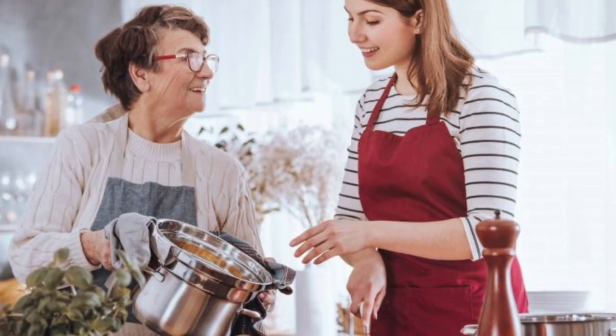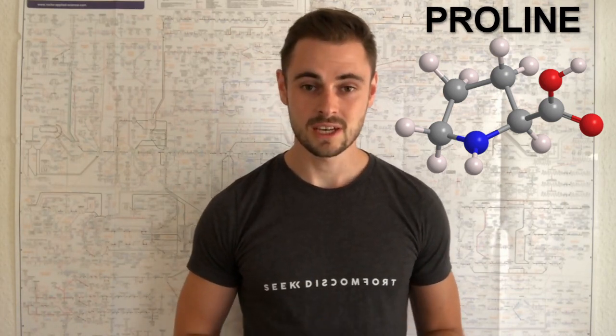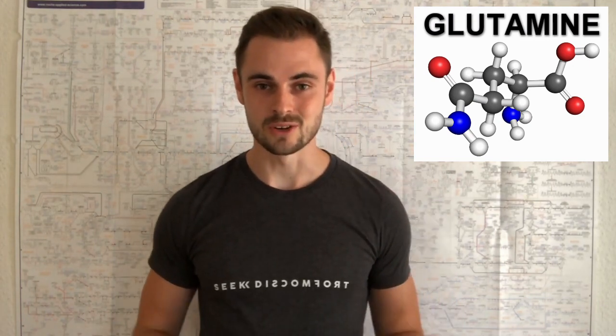Which is probably the reason why your grandma tried to give you bone broth when you were sick as a kid. Proline is another amino acid found in high concentrations in collagen, and it is important for wound healing, antioxidative stress reactions, and immune responses. Last but not least, there is glutamine, which is another abundant amino acid found in collagen.